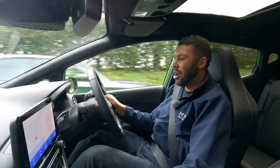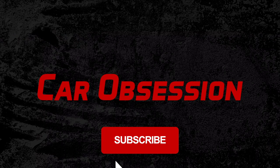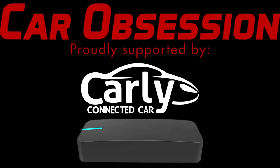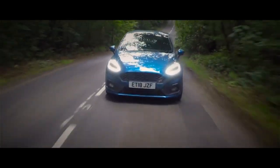You couldn't do that in an i20N! Quite some time ago, I drove the Mark 8 Ford Fiesta ST, and I saw it was good.